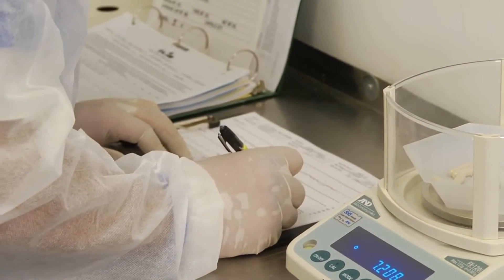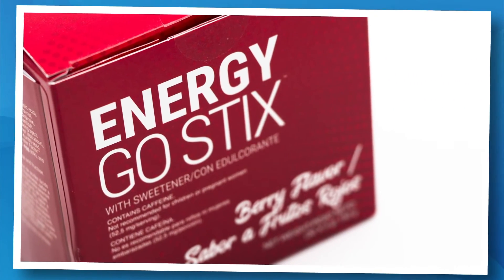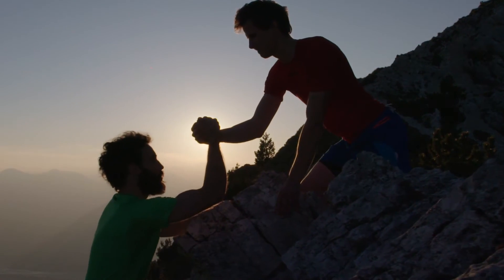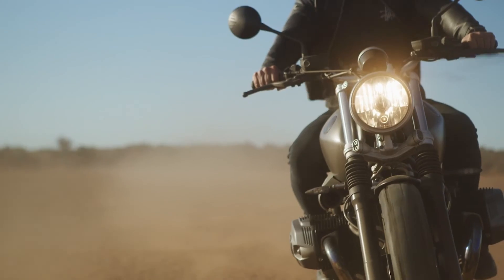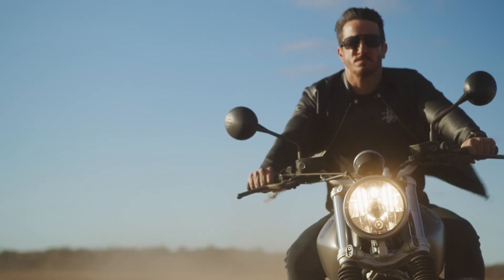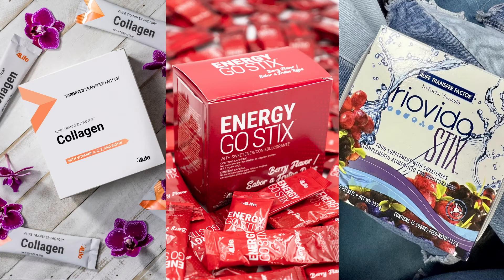Energy Go Sticks is a delicious, top-selling energy product designed to give you a quick response without a crash. Each packet contains a synergistic blend of amino acids, botanicals, nutrients, and just enough natural caffeine to keep you alert and active for several hours. Plus, this is the only energy product in the world to feature 4Life Transfer Factor. You can also mix Energy Go Sticks with collagen or Rioveda Sticks for a powerful two-in-one drink.